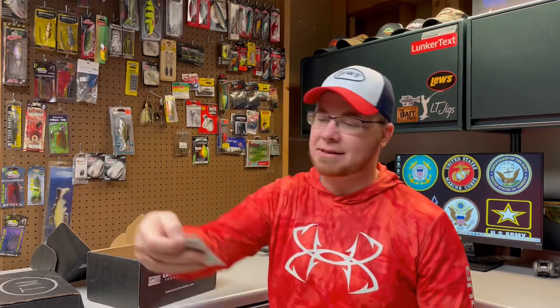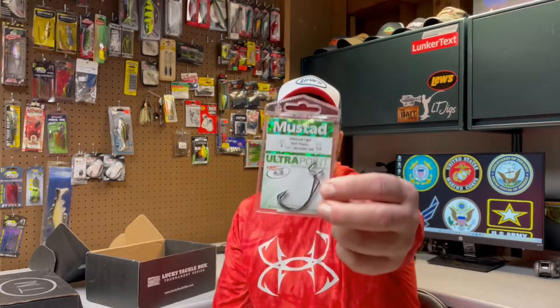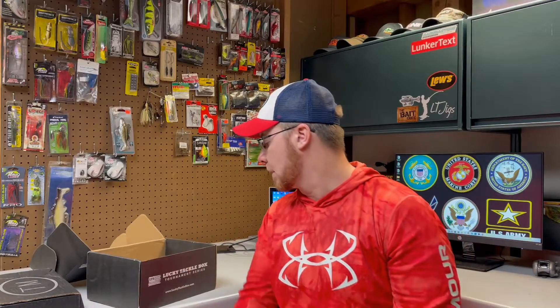Mustad makes great hooks — nothing wrong with that. But it's a sample pack, right? Two pack. You expect for $47 they're going to put a full pack of hooks in here, not just a two pack. These are good hooks — 3/0 extra wide gap, ultra lock, soft plastic hooks. But it's kind of a sample pack rather than a full pack.